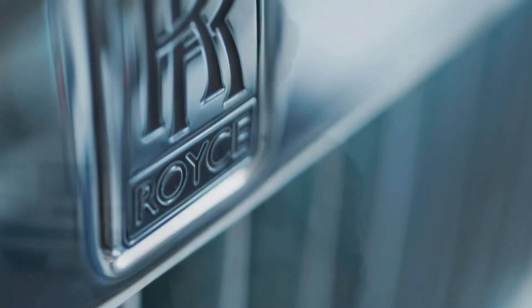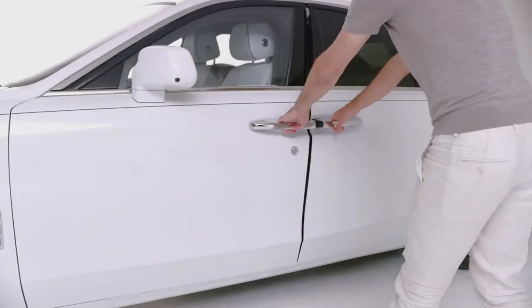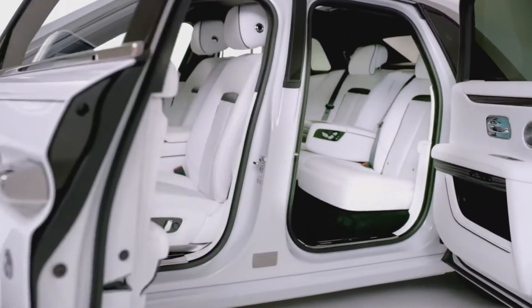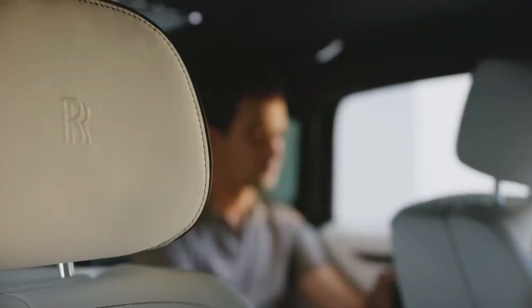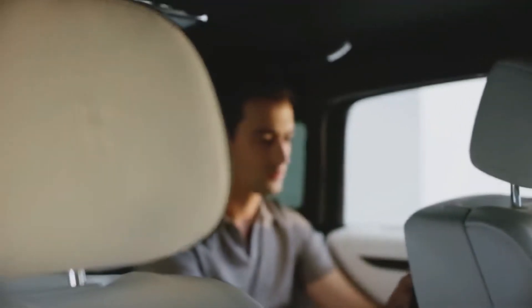We want to give you the subtle message that this is a car to be driven and a car to be driven in. There's no heavy focus on the rear door or the front door — if you look at them, they're almost equal. We're letting you know, almost subconsciously, when you walk up to the car, that whether you sit in the front or the back of Ghost, you're going to have that great Rolls-Royce experience.